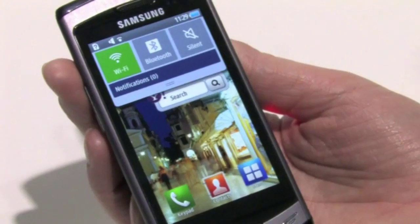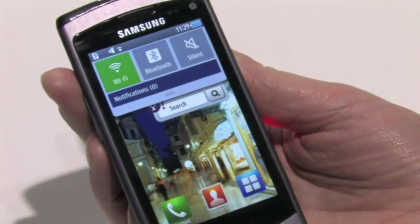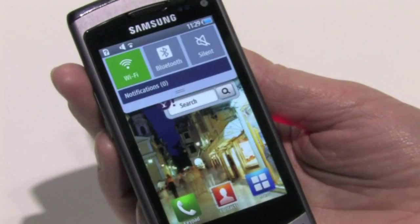We also feature a quick start menu. You can quickly turn on your Wi-Fi, Bluetooth, or mute. And your notifications will be listed here when they're available.